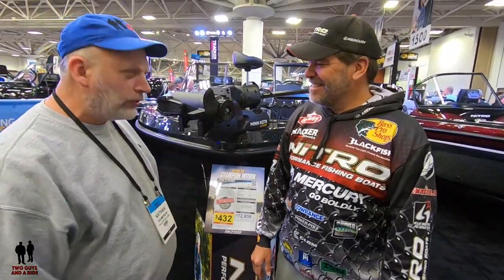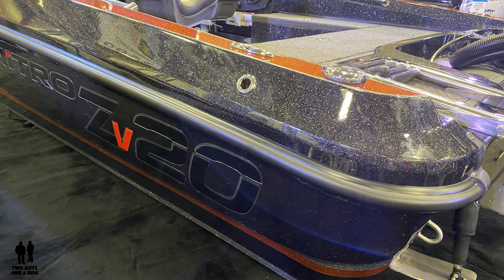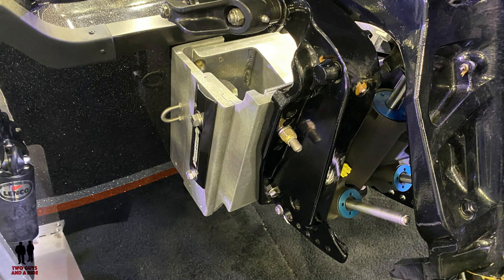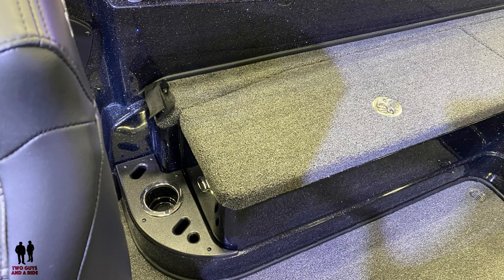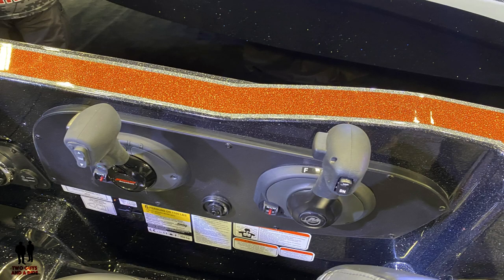Basically the ZV20 is the little brother of the ZV21 — our ZV21 has been around about seven years now. We spent a lot of time with the layout because walleye fishermen are diverse: we fish up front on the bow, troll out of the back, anchor from the front and fish out of the back. The Nitro engineers are great at hulls — they build Nitros, Trackers, and Regents — and we think we have the best hull around for rough water and flat water speed.